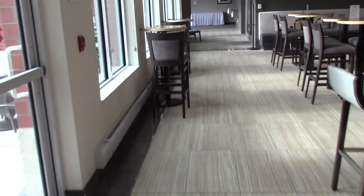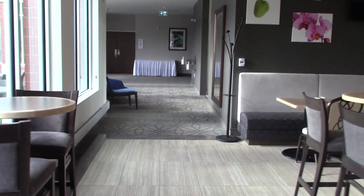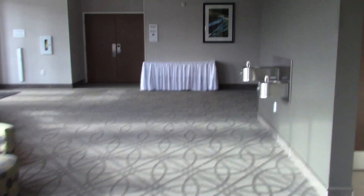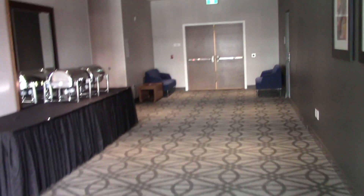Down this way is the conference center. There are some public washrooms, some water fountains. Yeah, this is the conference center.